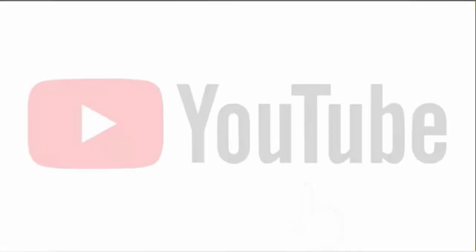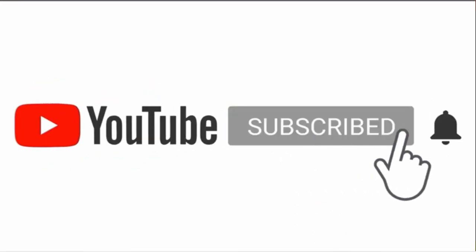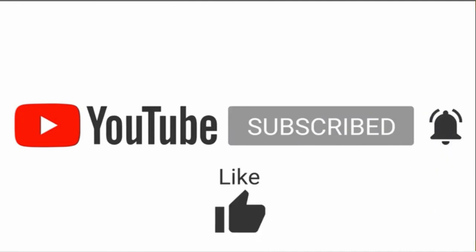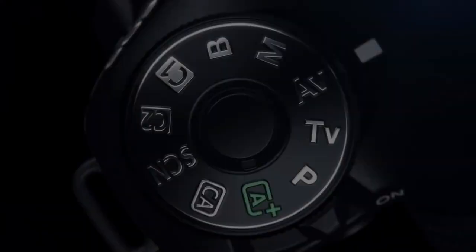Before we start the countdown, go ahead and subscribe to the channel. Also, press the bell button to get the latest updates. Check out the Amazon links in the description for each product on the list if you want to buy them. Without any further delay, let's start.